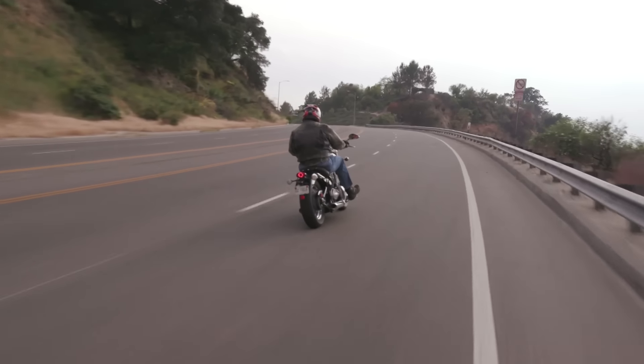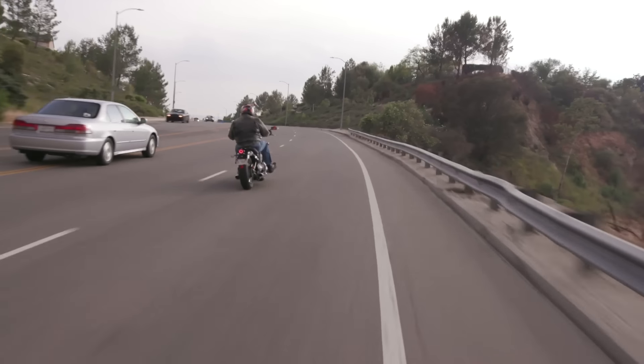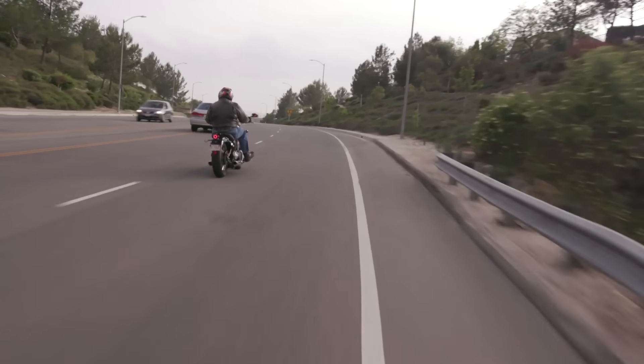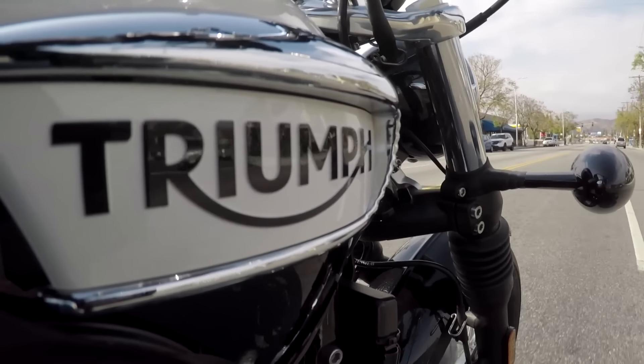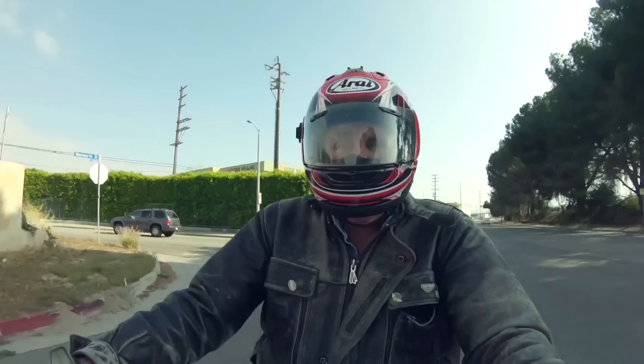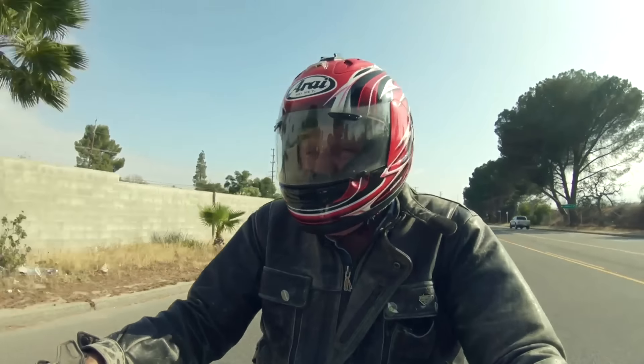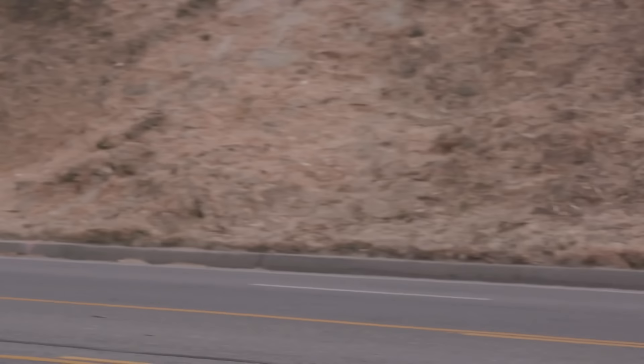It doesn't feel like an over 500 lb bike because you carry your weight low. It's been a long time since I described a motorcycle as being comfortable, but this one really is. I'm just so used to the sport bikes, which I really enjoy, but sometimes you just want to go for a ride, and boy, this is really, really nice.